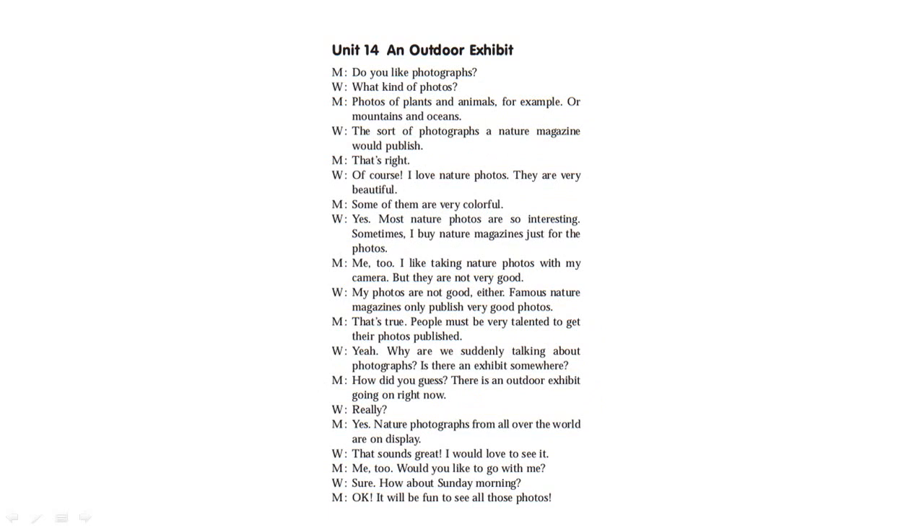You need an outdoor exhibit. Do you like photographs? What kind of photos? Photos of plants and animals, for example, or mountains and oceans — the sort of photographs a nature magazine would publish. Of course, I love nature photos. They are very beautiful and very colorful. Most nature photos are so interesting. Sometimes I buy a nature magazine just for the photos. Me too. I like taking nature photos with my camera, but they are not very good. Famous nature magazines only publish very good photos. People must be very talented to get their photos published. Why are we talking about photographs? Is there an exhibit somewhere?